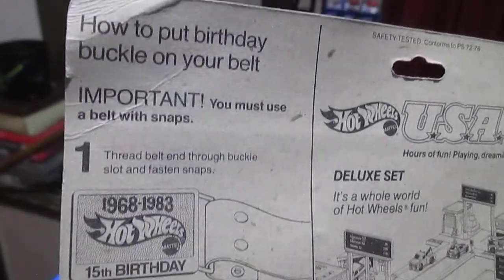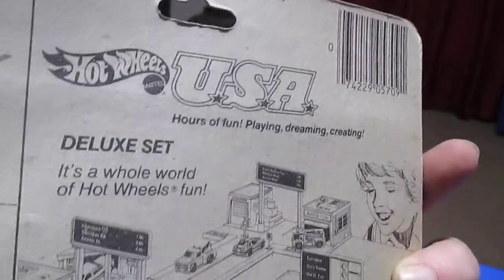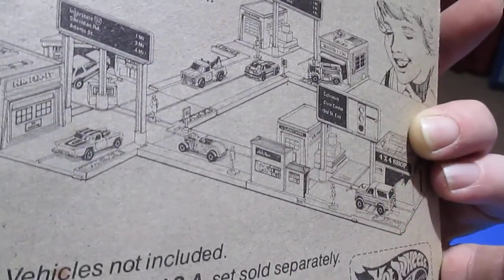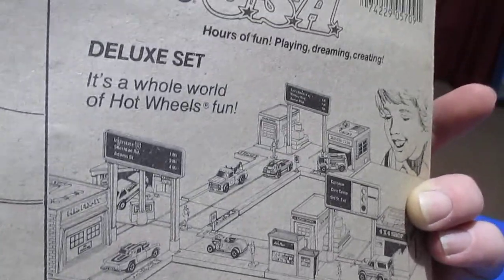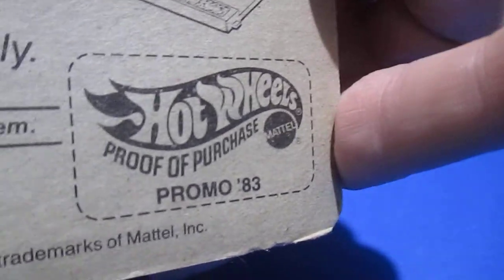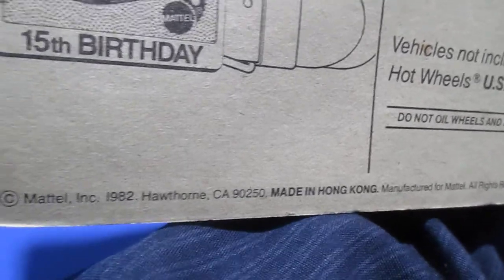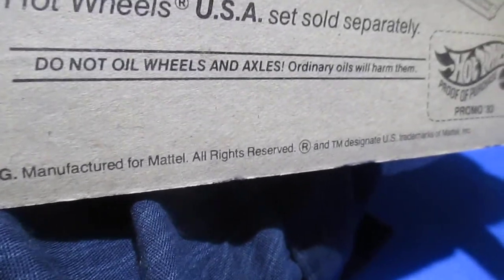There's a little tutorial on how to use your belt buckle and then an advertisement for the USA deluxe set, which I also have to review at some point. Very nice. You can see that's after 1982 — it has the proof of purchase emblem on it. Promo 1983, and it has a copyright of 1982, made in Hong Kong, manufactured for Mattel.